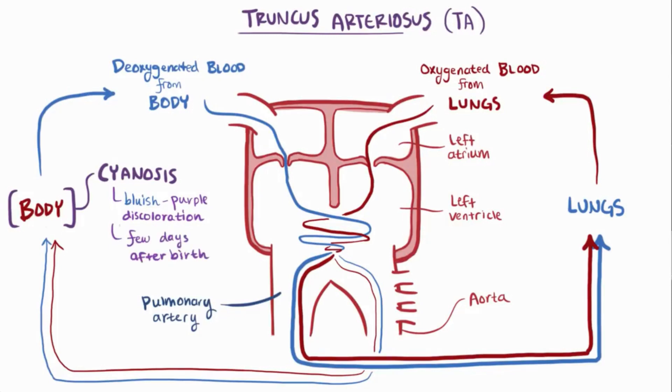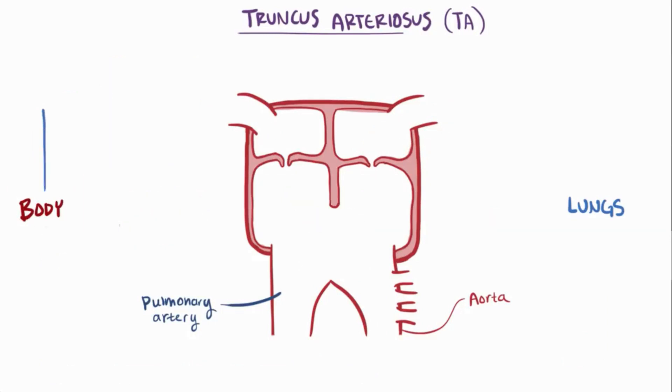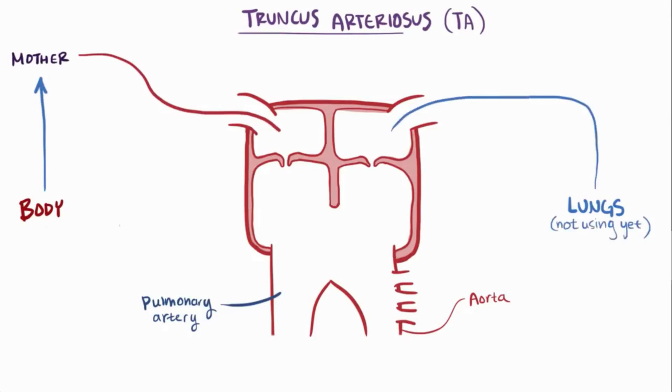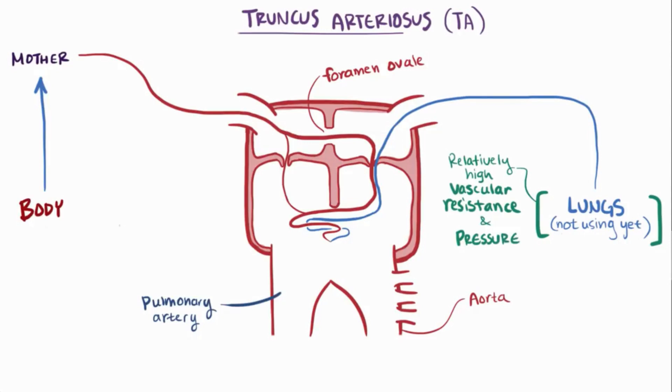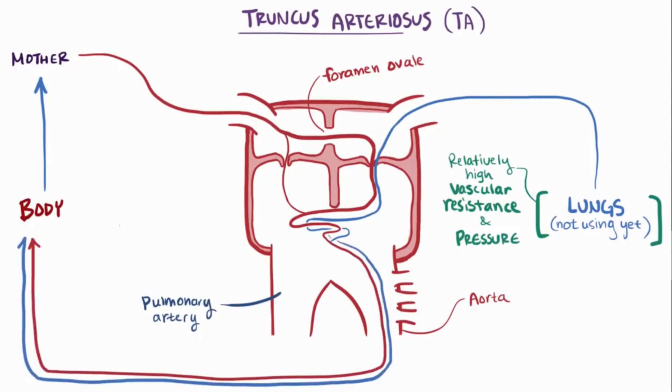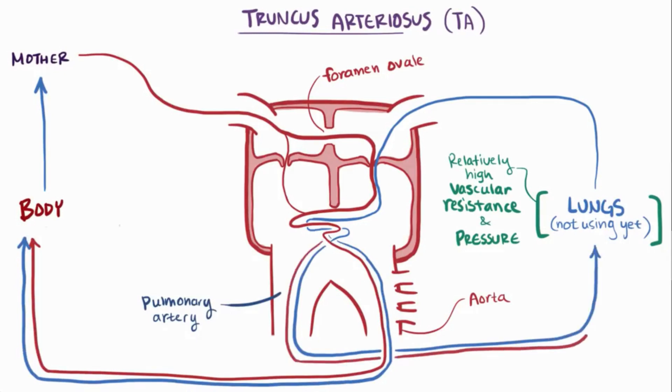Before birth, things work a little differently. Deoxygenated blood gets sent to the mother, and oxygenated blood comes from the mother. Since the fetus isn't using its lungs yet, the fetal heart uses mechanisms like the foramen ovale. Importantly, because the fetus doesn't use its lungs, there is relatively high vascular resistance and therefore high pressure in the pulmonary circulation. So even with this huge main blood vessel and mixing of oxygenated and deoxygenated blood, the fetus does pretty well since the pressures in the two circuits are relatively similar, meaning both circulations get about the same amount of blood.